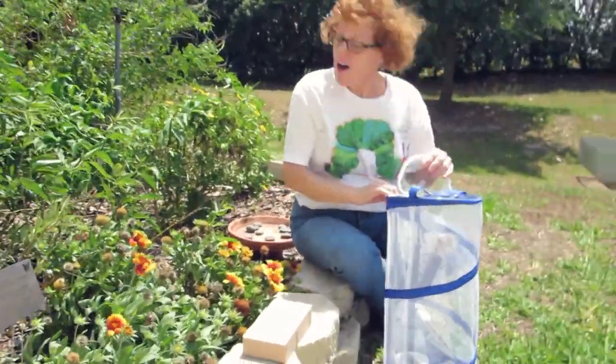And those are our butterflies. Thank you for joining me. I hope you had fun watching. Make sure you come by the library and check out our butterfly garden. See you next time.